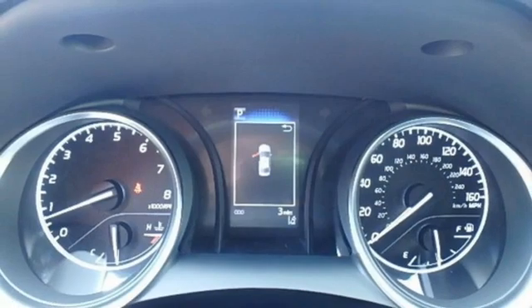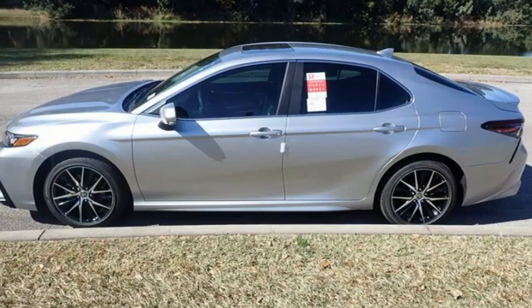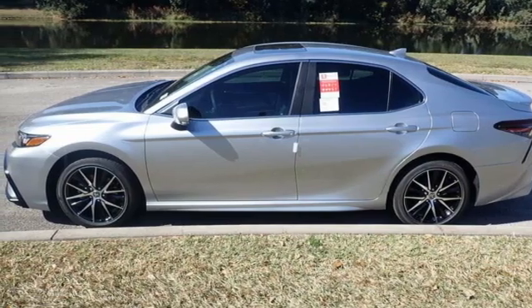Inline four-cylinder engine, aluminum wheels, gas pressurized shocks, and automatic transmission. Experience it for yourself today.